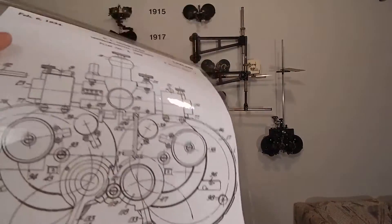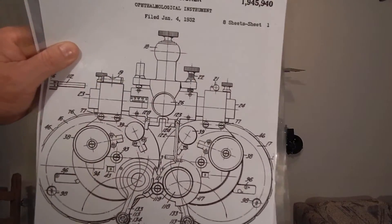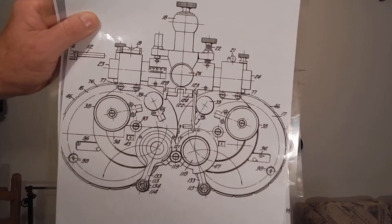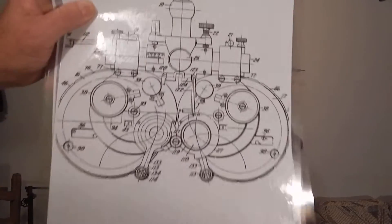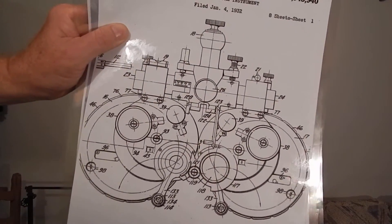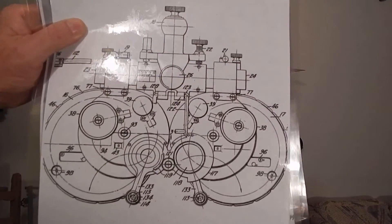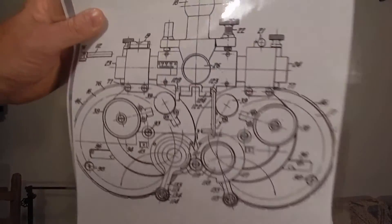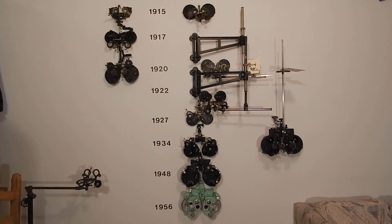So in 1932, Hunsicker with two of the Greens — because one of the three Greens had passed away, I think it was a father and two sons in San Francisco — they got the patent in 1934, and that is a Green's refractor. In 1934, 50% of the patent rights go to Hunsicker and the other 50% go to the two Green brothers — I'm assuming brothers, I don't have proof of that.